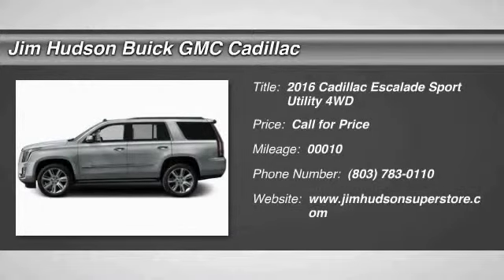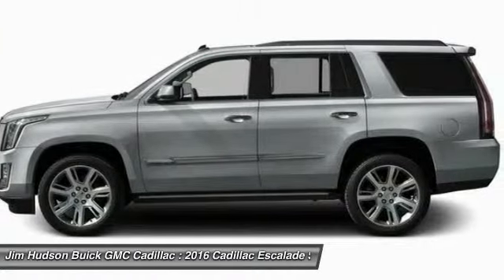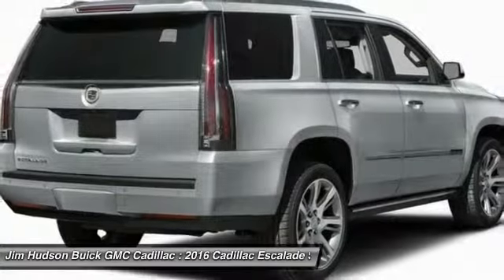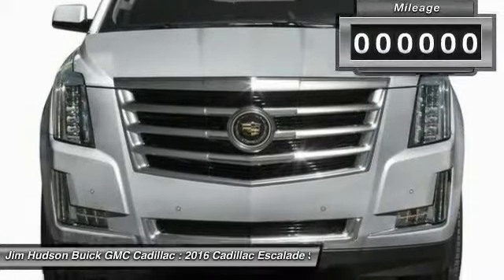2016 Escalade, a full-size luxury SUV — the Cadillac Escalade stands for A-list style. Thrilling, yet effortless performance, combined with advanced luxury and technology that's on the leading edge of the industry, makes the Escalade an easy choice.